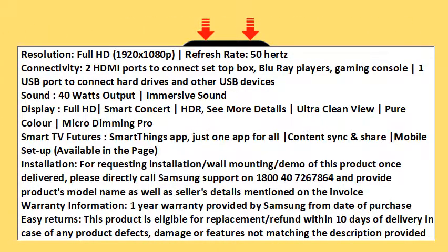Pure Color, Micro Dimming Pro. Smart TV Features: SmartThings App — just one app for all. Content Sync and Share. Mobile Setup available in the page.